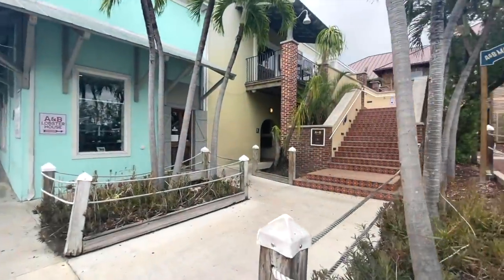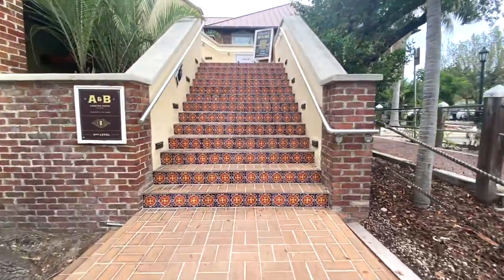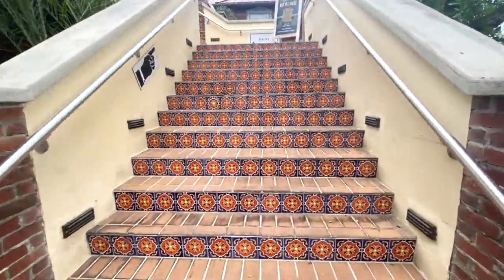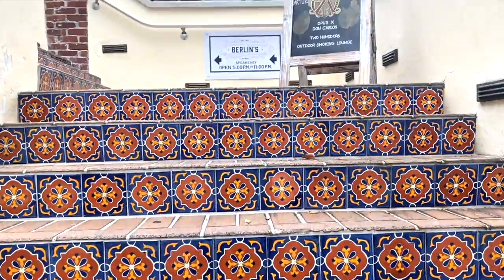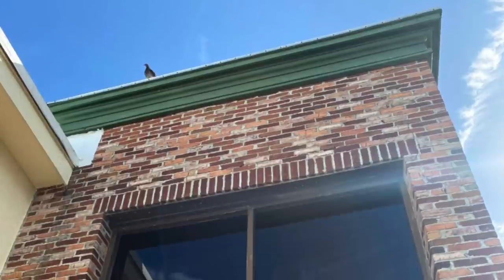Today we're here at the A&B Marina in beautiful Key West, Florida. We're going to be checking out Berlin's, which is one of the oldest historic restaurants in the area. It's been around since 1947.